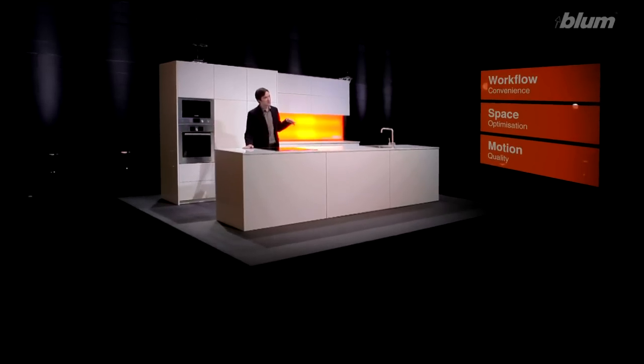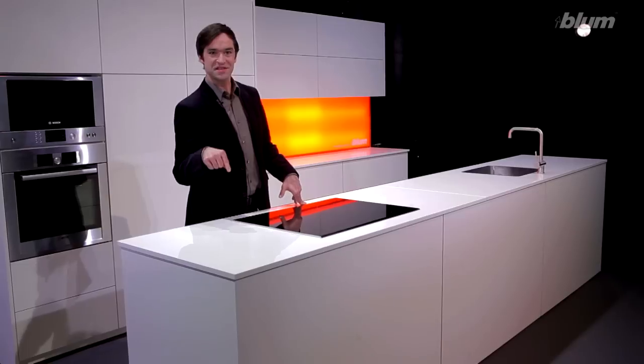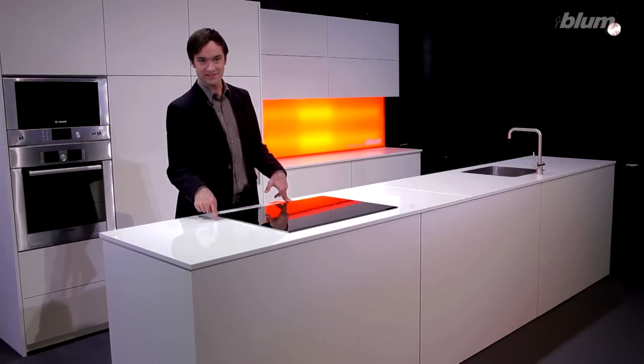Blum has lots of ideas for practical kitchens. Have a look around, get yourself ready to buy a new kitchen and get some inspiration.